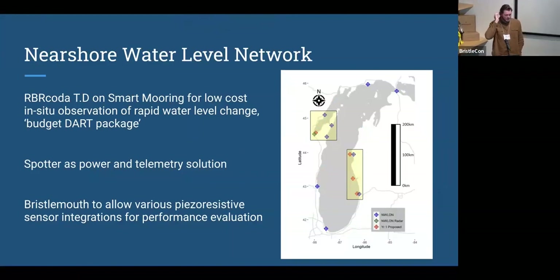In these instances, it's important to think about Spotters and Smart Moorings as a power and telemetry solution, as opposed to just a wave buoy system. The problem presented itself — how do we monitor it? Bottom pressure is an obvious approach, as that's how it's done with DART buoys through NOAA's tsunami detection system. Then the question becomes: how can I easily and affordably get that data to the surface and up to the cloud?